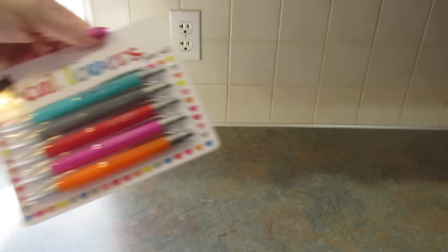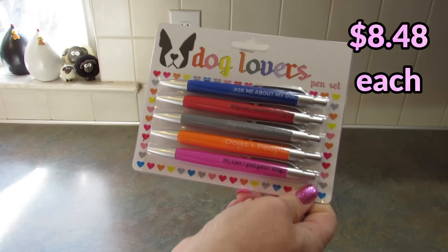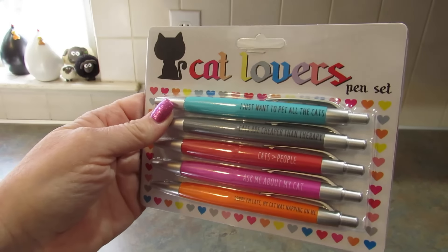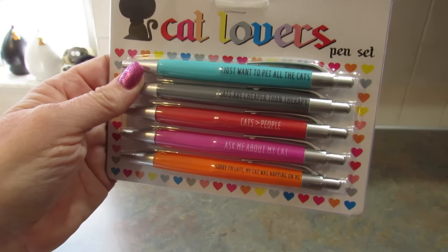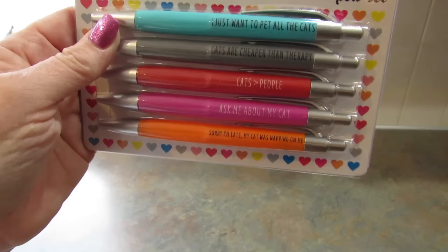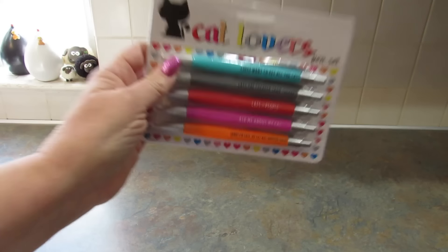Next I picked up these pens. One is cat themed — these are the Cat Lover's Pen Set. They say: 'I just want to pet all the cats,' 'Cats are cheaper than therapy,' 'Cats are greater than people,' 'Ask me about my cat,' and 'Sorry I'm late, my cat was napping on me.' I think all of those are so cute. I'm going to share these with my daughter and maybe one of my friends.